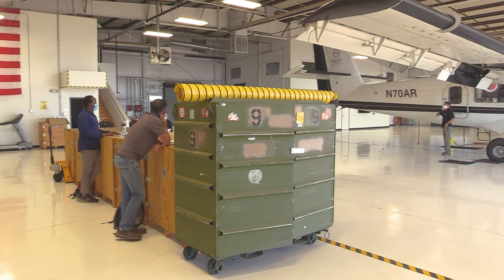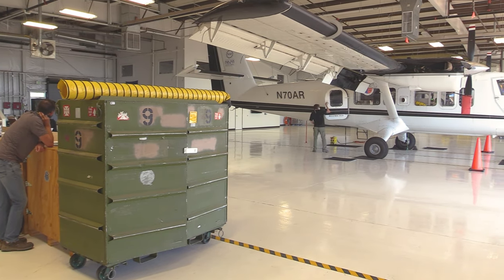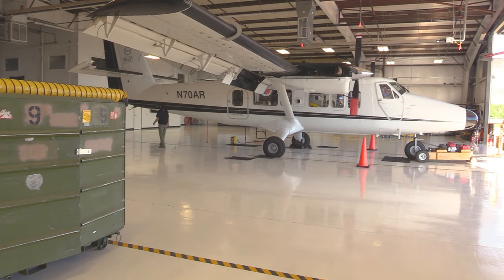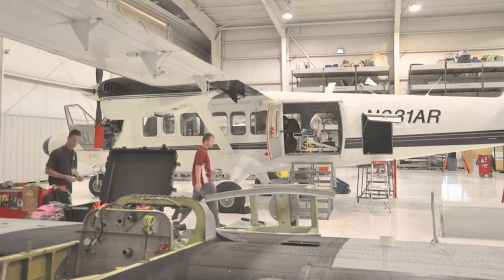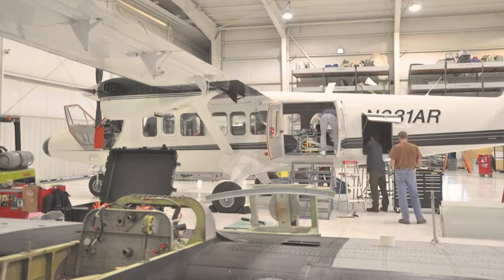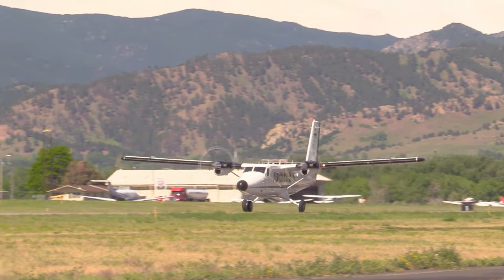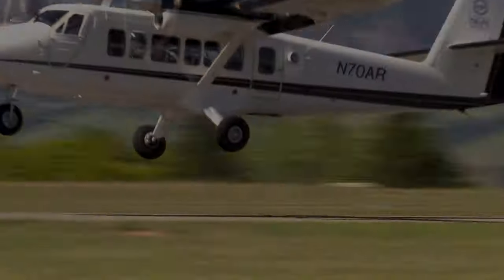AOP team members also develop new algorithms, conduct training sessions for the NEON Data Institute, update procedures and documentation, refine phenology models used for flight planning, and manage all logistics for the upcoming flight season. Typically during the spring, the Twin Otters make their way back to Boulder, Colorado from their hangar in Grand Junction, Colorado to reintegrate and install the updated payloads. Once installed, the crew takes to the skies to begin calibration and testing in preparation for the upcoming flight season.